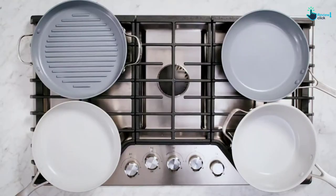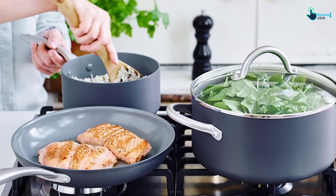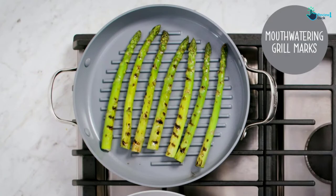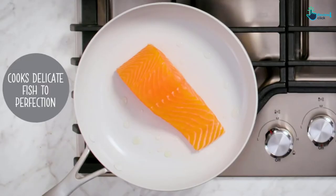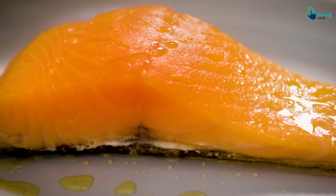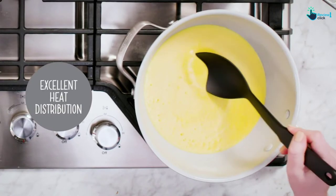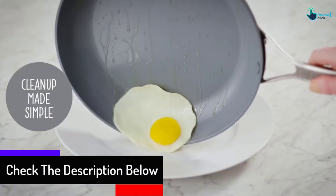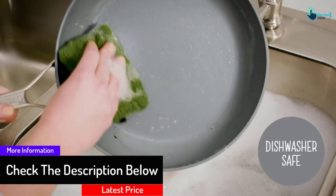Be aware that the rough edges of the included utensils can easily scratch the cooking surface, so we recommend using silicone utensils for best results. Constructed of a ceramic nonstick interior and a hard anodized aluminum exterior, the GreenPan Lima is exceptional in its ability to promote even heat distribution. It is oven and broiler safe, and the stainless steel handles stay perfectly cool to the touch.